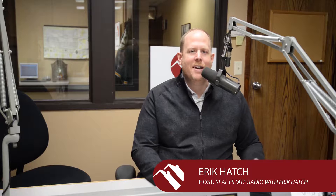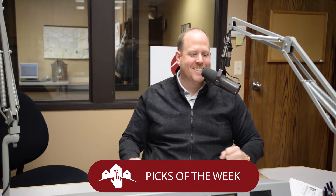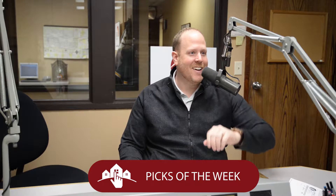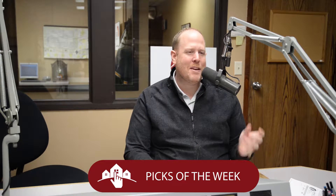Welcome back to Real Estate Radio. I'm your host Eric Hatch, and it's time now for the Eric Hatch Team's picks of the week here on Real Estate Radio. Some screaming deals are waiting to be found, and all you need to do is go to livefargomorehead.com — you can follow along and see these great homes.